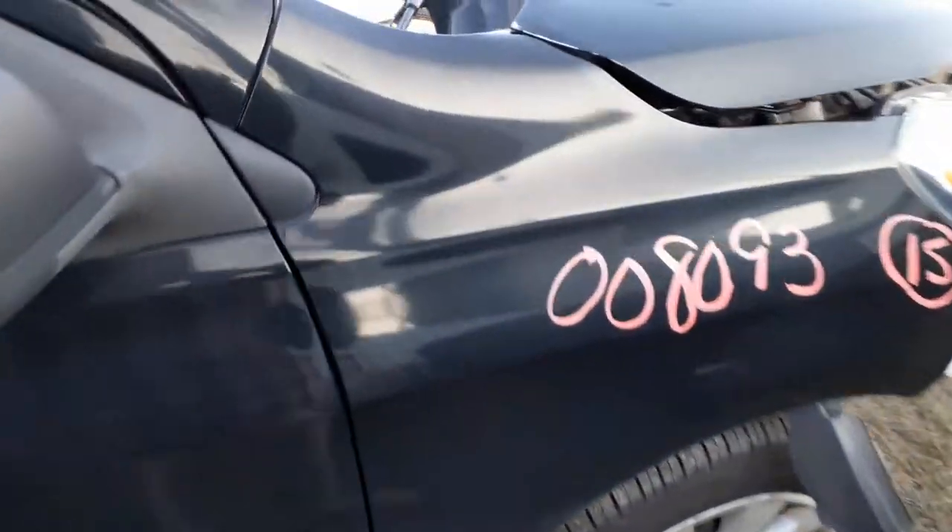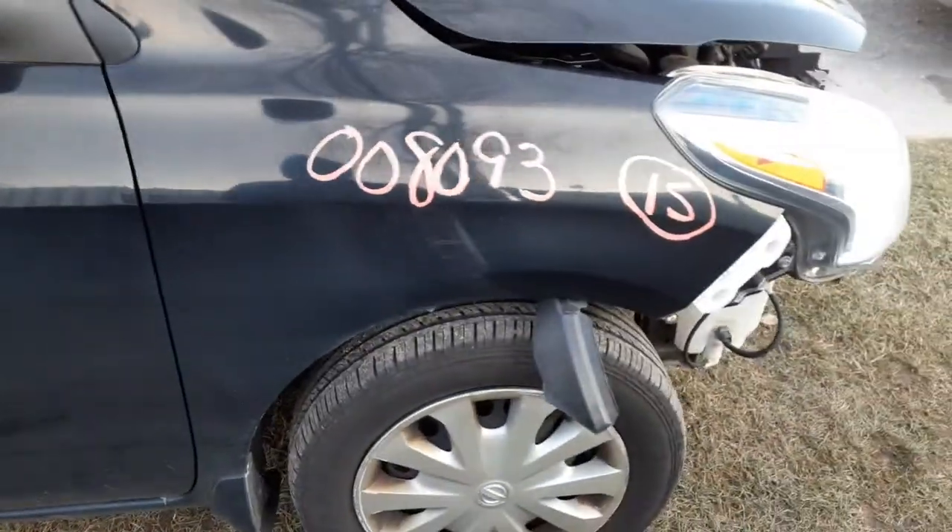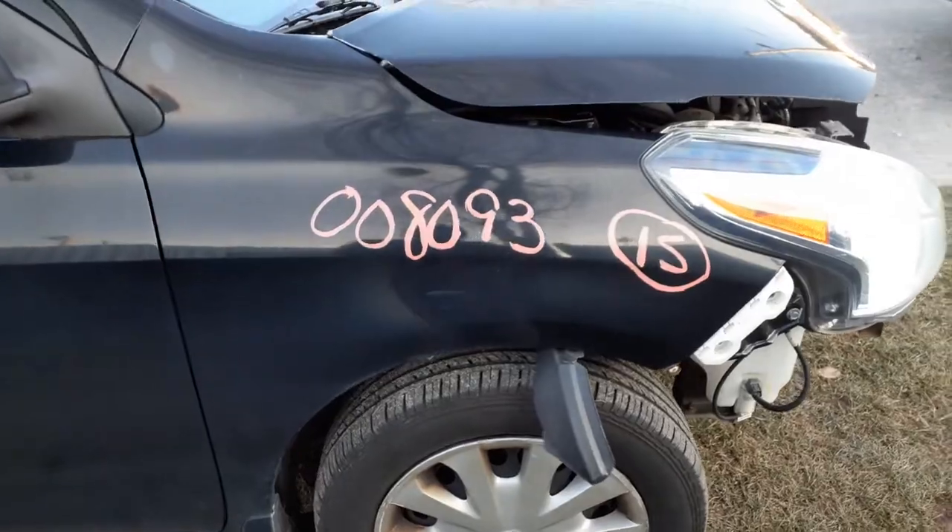You've got a right side fender with a very minor little dingle right there. You've got left and right suspensions — lowers, both lowers, struts, spindles, ABS.